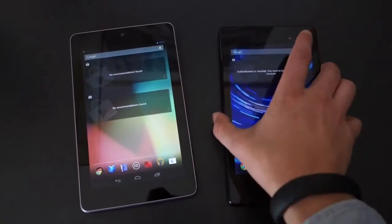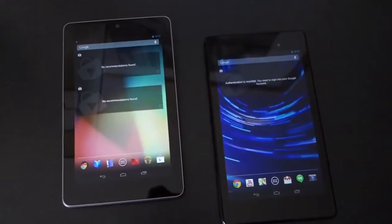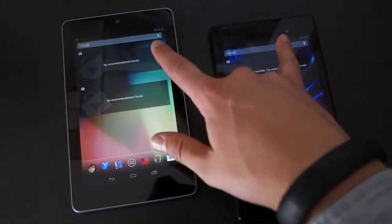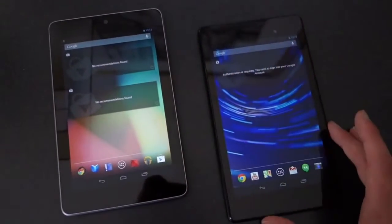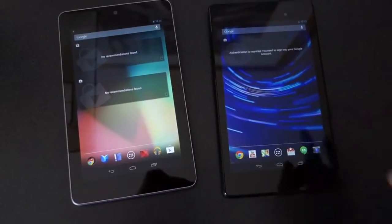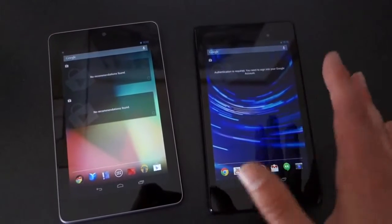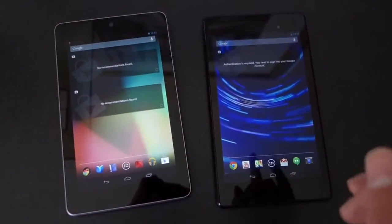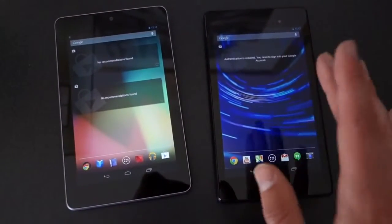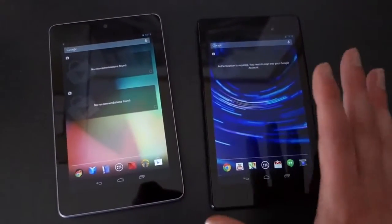2 gigs of RAM, and you also have a 5 megapixel camera on the back of this device — there's no rear camera on the original Nexus 7. They both have 1.2 megapixel front cameras. Obviously they run stock Android. You can get 16 and 32 gigabyte models of the new one, and you can also get Wi-Fi or LTE models. The LTE version works on Verizon, AT&T, and T-Mobile's LTE bands.